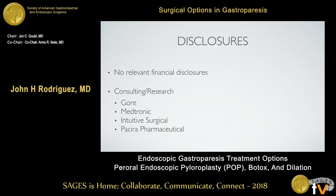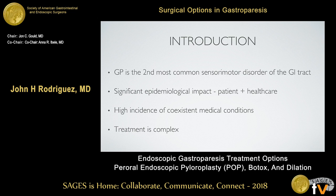Here are my disclosures — no relevant disclosures for this talk. Just a very short introduction: gastroparesis is really a significant disease. I've never seen so many surgeons in one auditorium interested in treating gastroparesis.